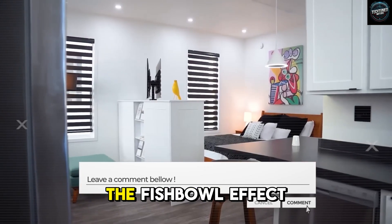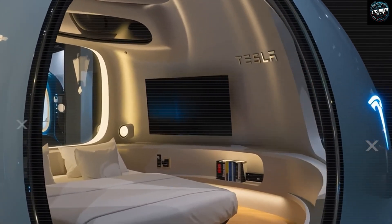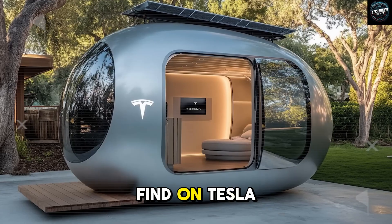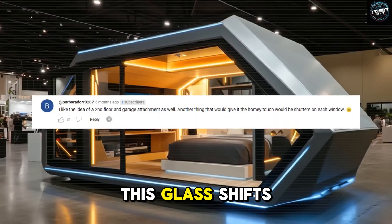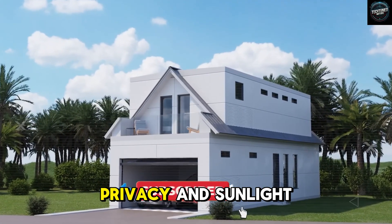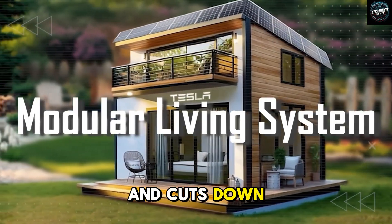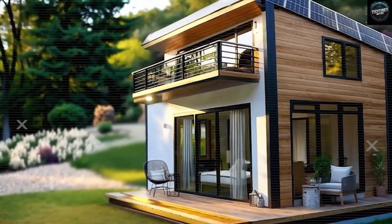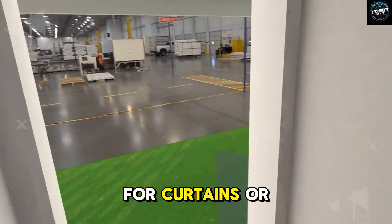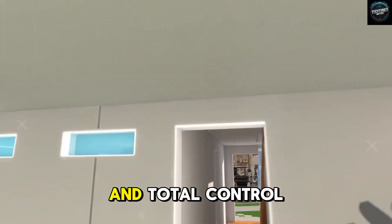Now, about the biggest critique — the fishbowl effect. Many people mocked the glass-heavy look, saying it felt like living in a chamber. Tesla solved this by using electrochromic glass, the same high-tech glass found on Tesla cars like the Model Y. This glass shifts from transparent to tinted in just 0.2 seconds, letting you control privacy and sunlight instantly. It blocks 99% of UV rays and cuts down heat penetration by 70%. With one tap on your phone, the walls go from crystal clear to completely private, without the need for curtains or blinds.